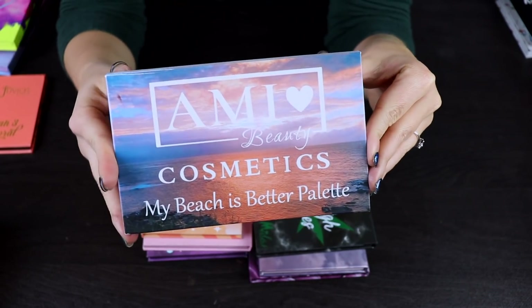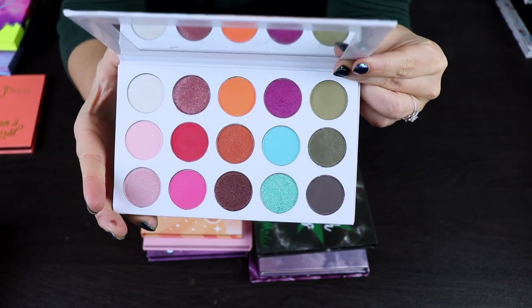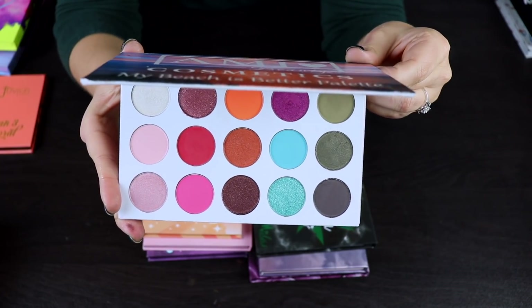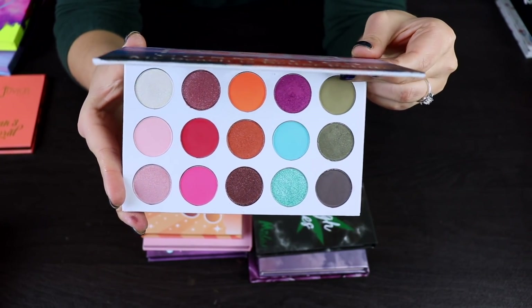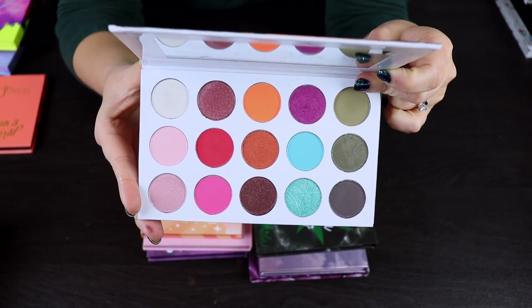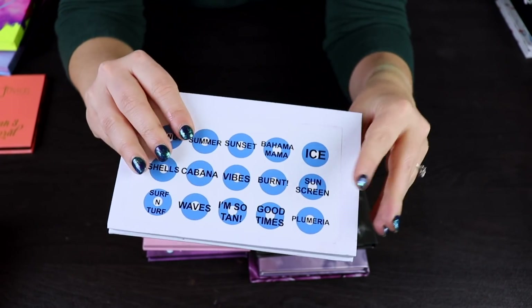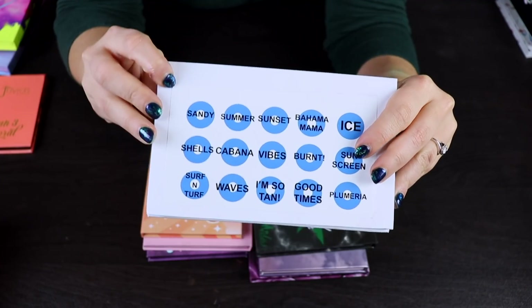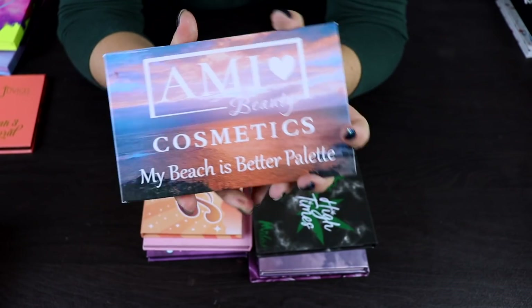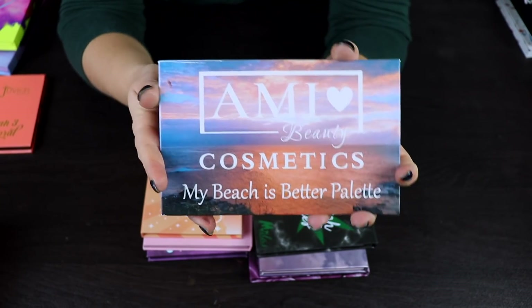Here is a palette from an indie brand called Amy Hart's Beauty. I did get this sent in PR. I thought the quality of the shadows was actually really nice, so I'm going to hold on to this, even though the color story isn't perfect for me. I wouldn't have bought this myself, but having it, I'm not mad about it. One thing I don't like is the stickers on the back with the shade names, which looks cheap, but I am going to keep this palette because the quality is nice.